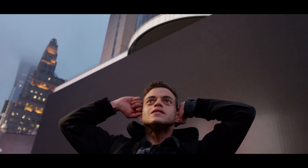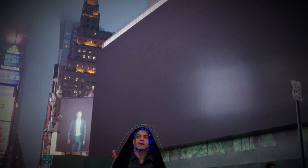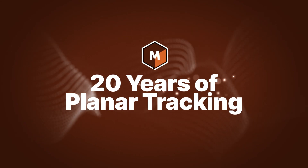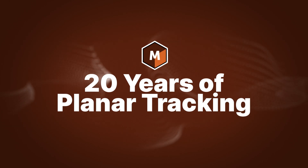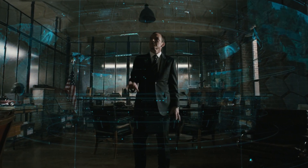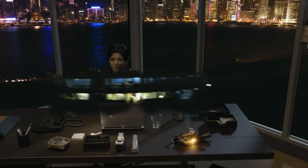Boris FX is celebrating the 20-year anniversary of Planar Tracking, an innovative technology that has made a lasting impact on the film and television industry. Widely used by professional visual effects artists, Planar Tracking is famous for saving valuable time on common post-production tasks.